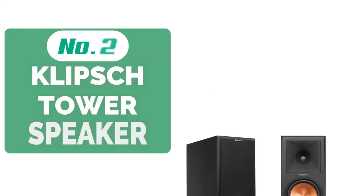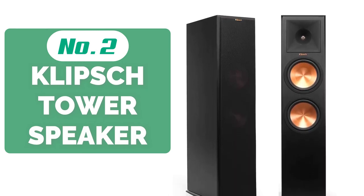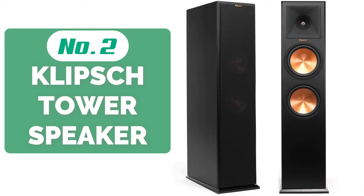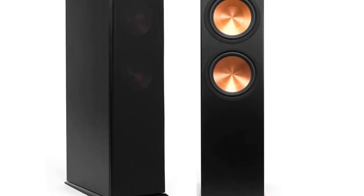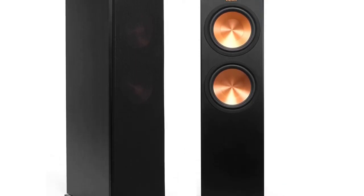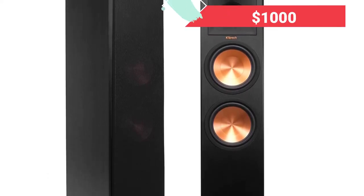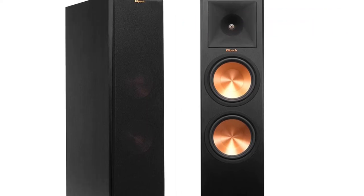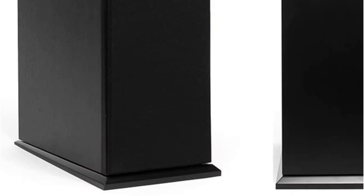Moving up at number 2 is the Klipsch RP280F Floor Standing Tower Speaker. The Klipsch RP280F is an enhanced version of the popular RP28F, which has a huge reputation for its sound quality. Klipsch is one of the best speaker manufacturers in the business. If you're looking for the best sound quality for under $1,000, this speaker is going to be really hard to beat. Featuring Klipsch's trademark spun copper finish on the tweeters, it's easy to see who makes these speakers.